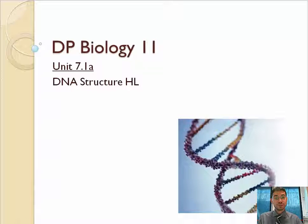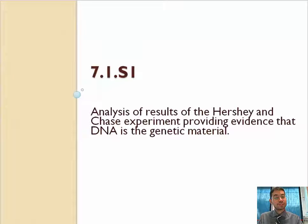Hello again everyone, for part two of higher-level DNA structure. Today we're going to look at how people figured out that DNA was the genetic material with the famous Hershey and Chase experiment, and then we'll also look at how DNA diffraction works when Rosalind Franklin discovered the structure of DNA. This first topic is the analysis of the results of the Hershey and Chase experiment providing evidence that DNA is the genetic material.